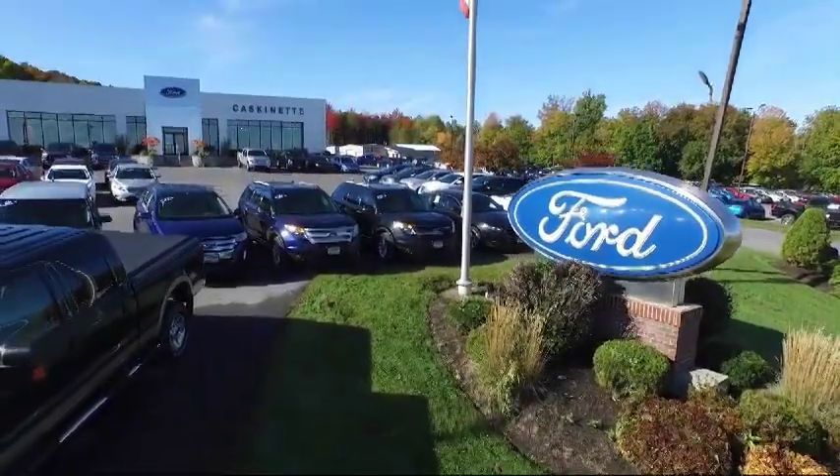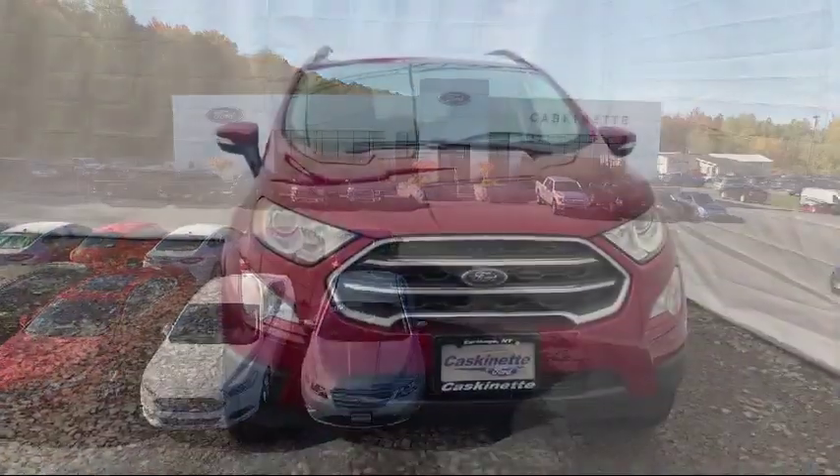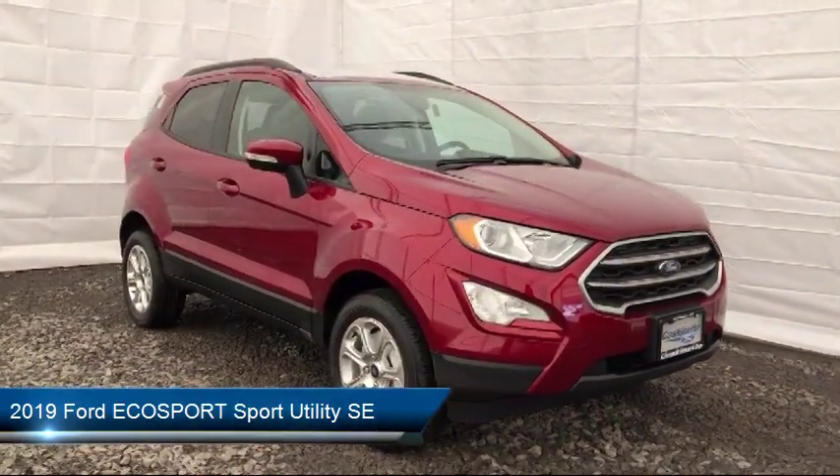Welcome to Cascanet Ford, and here's a look at another one of our new Fords from our extensive inventory. It comes equipped with rear spoiler, heated front seats, tire pressure monitoring system, and parking sensors.